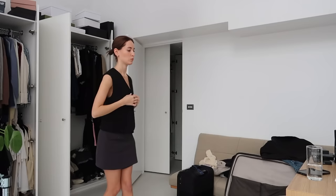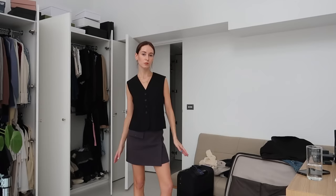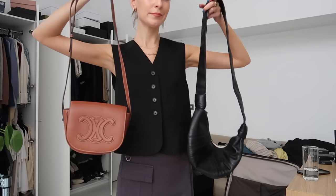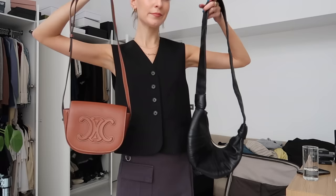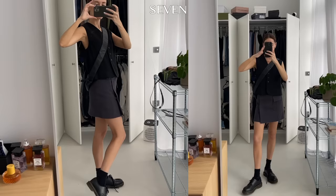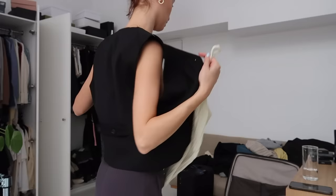I knew I wanted to style this Acne Studio skirt for this trip — I bought it recently and I really love it. I had a few options in my wardrobe but decided to start with this black vest from COS. I wanted the outfit to feel a little more masculine, as I often have days where I don't want to look too girly. So I swapped the sandals for my low Doc Martens and black socks. This outfit would be perfect for a shopping day, as these shoes are so comfortable, and it just feels perfect for a day out at the mall or a market.